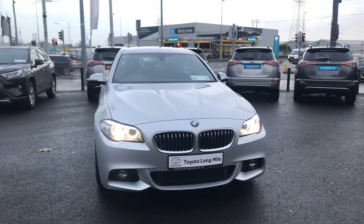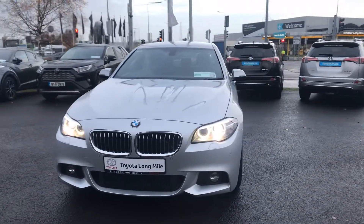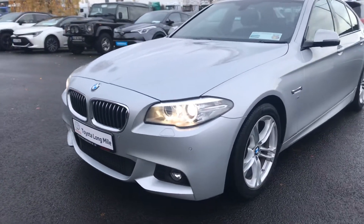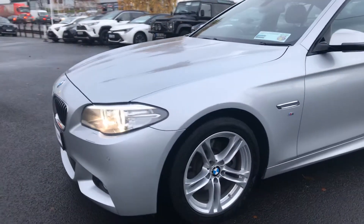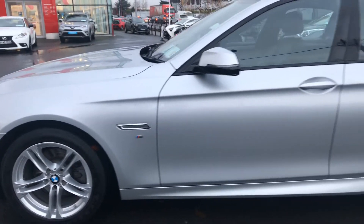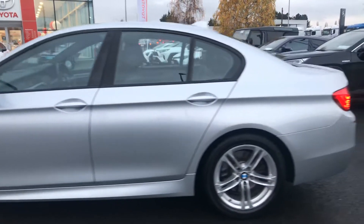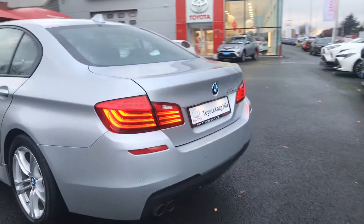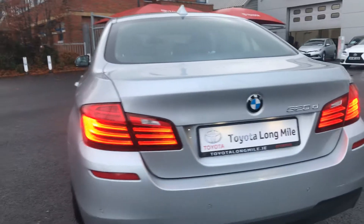This car is featured with LED daytime running lights, Xenon headlights with washers, LED front fog lights, 18 inch M Sport alloy wheels, M Sport branding, and parking sensors front and rear.